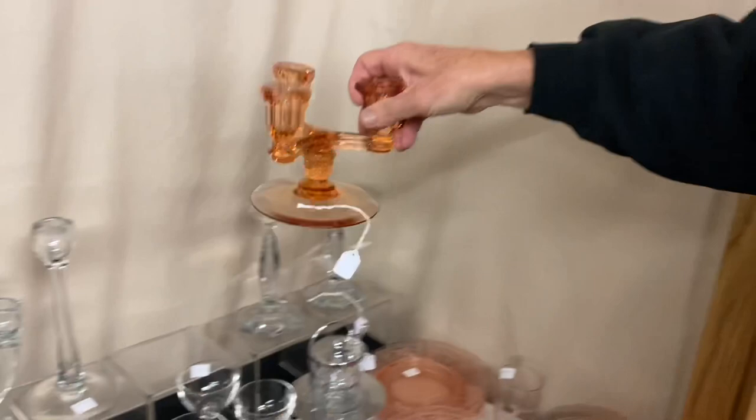Tricorn three-light candle holder, marked in the construction. Flamingo. $65. One available.